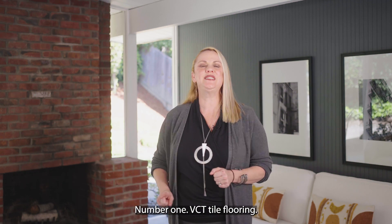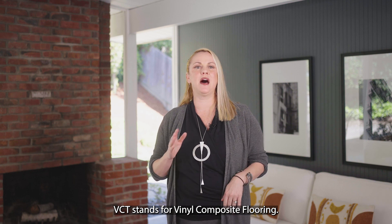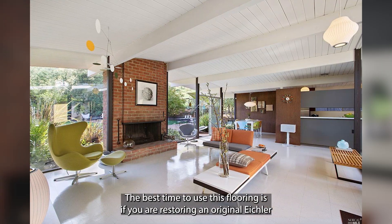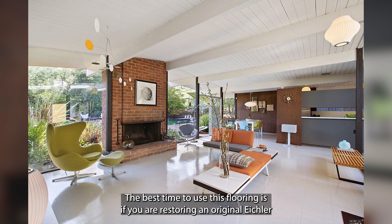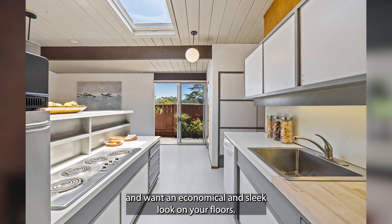Number one: VCT tile flooring. VCT stands for vinyl composite flooring. The best time to use this flooring is if you are restoring an original Eichler and want an economical and sleek look on your floors.